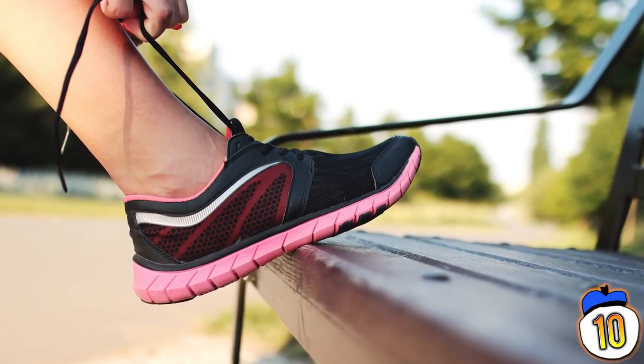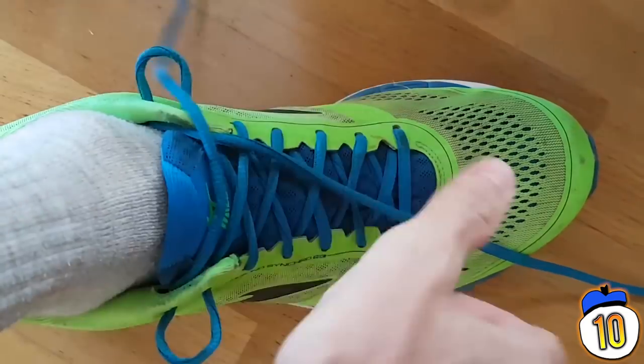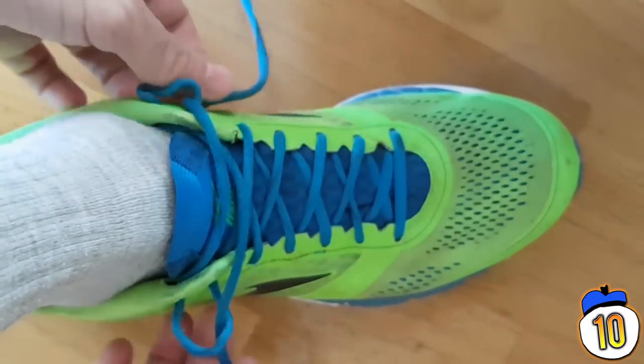But it is possible to lace your shoes to make them still fit right, but give more support to your toes or your instep. The extra holes on your shoes are there to accommodate lacing methods you've probably never even seen before.